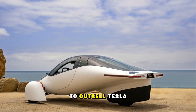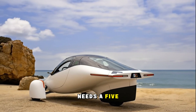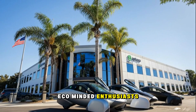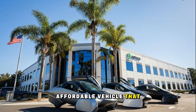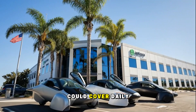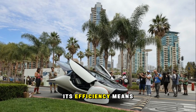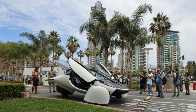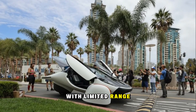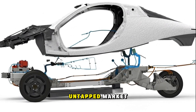Aptera isn't trying to outsell Tesla — it's trying to outthink everyone else. Not every driver needs a five-seater crossover. Plenty of commuters, apartment dwellers, and eco-minded enthusiasts just need a practical, affordable vehicle that can fuel itself. For people without home charging, Aptera's solar array could cover daily driving needs straight from sunlight. Even in cloudy regions, its efficiency means fewer charging stops and lower costs. It fits neatly into the growing gap between cheap EVs with limited range and luxury EVs with luxury prices — a huge, untapped market.